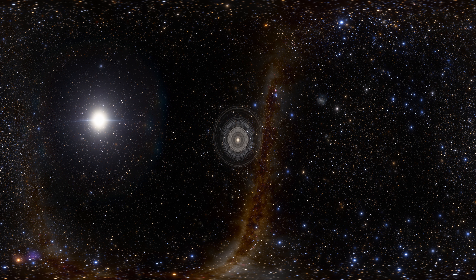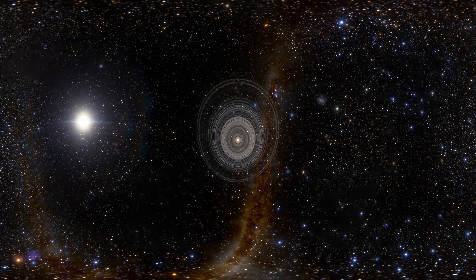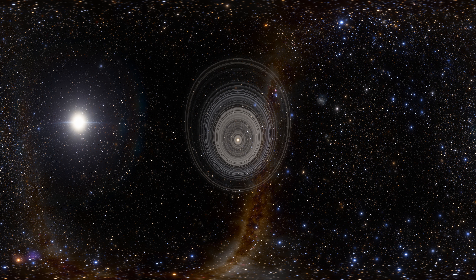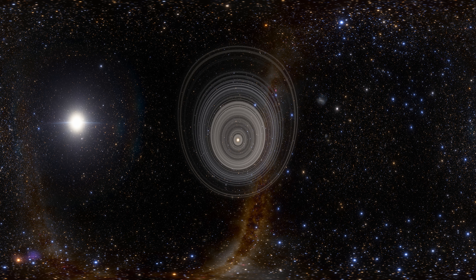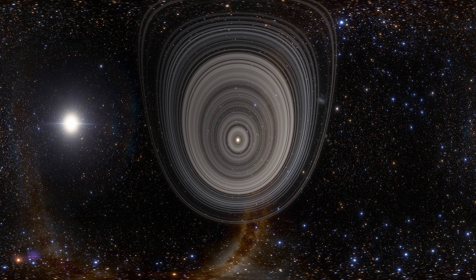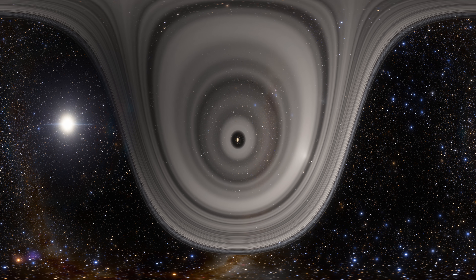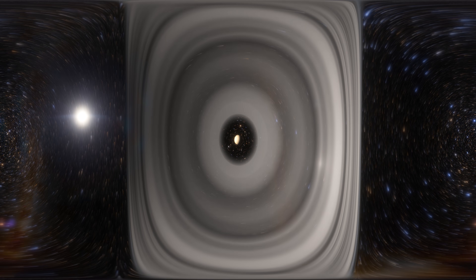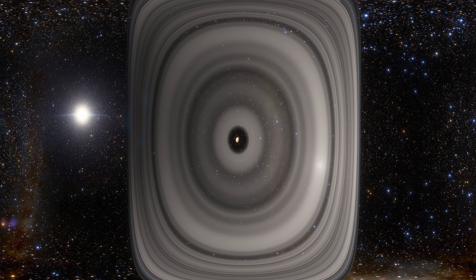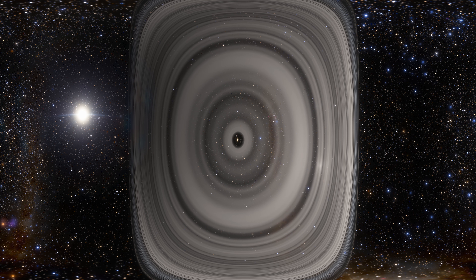Planet J1407b is located in the constellation of Centaurus, approximately 420 light-years away from Earth. This exoplanet was discovered in 2012 by the University of Rochester in New York, USA. This is probably the first planet outside our solar system that has rings similar to Saturn. J1407b has a ring system that consists of about 37 rings, each of them tens of millions of kilometers in diameter. It is estimated that the outermost ring has a whopping diameter somewhere between 120 and 180 million kilometers, which is more than 200 times larger than the rings of Saturn.